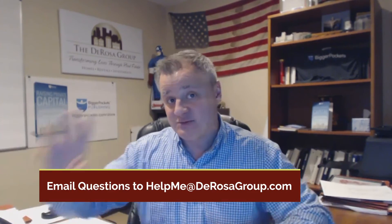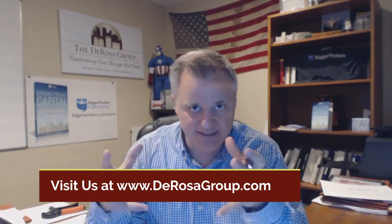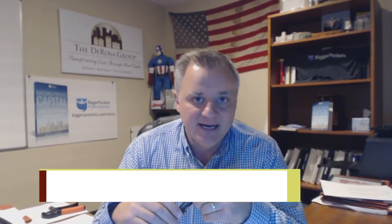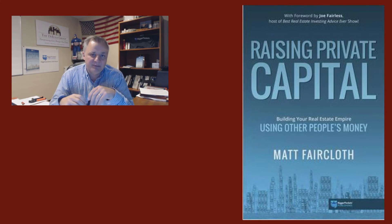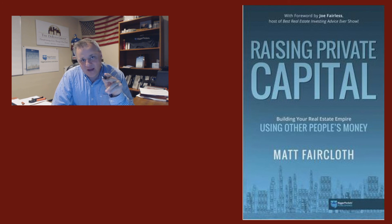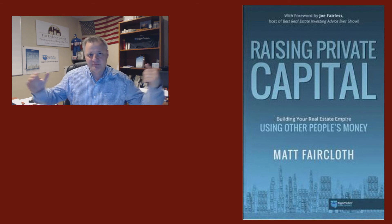Really savvy investors buy property at a 5 cap because they see that they can invest in the property, make changes, and make it a good deal. I hear a lot of people say, you don't buy a good deal, you make a good deal. This has been a long-winded Mentorship Monday, but there are a lot of good nuggets in here. Thank you for staying to the very end. Send your Mentorship Monday questions to helpmeatderosagroup.com. I appreciate you guys — have a great and profitable week.